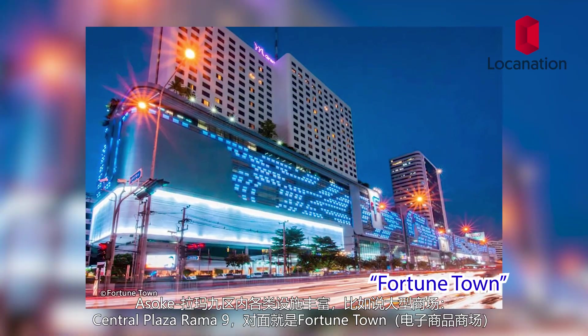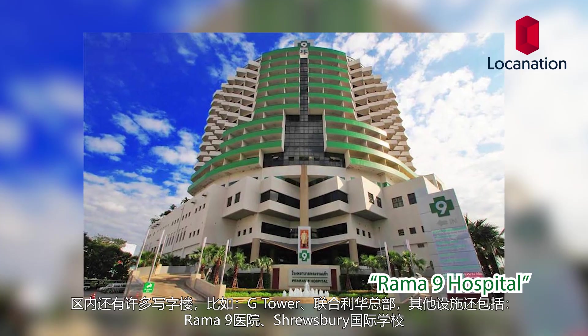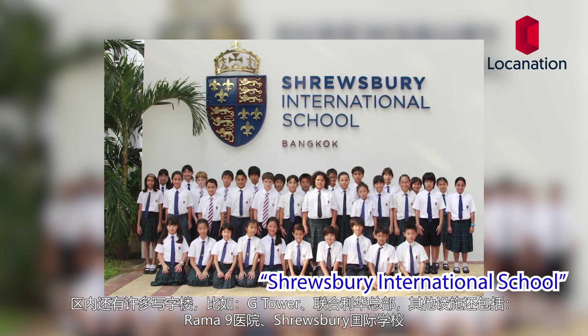The Asok Rama 9 area has got it all. We have some really nice shopping malls like the Central Plaza Rama 9, and just across the street we have Fortune Town. This area is also surrounded by Grade A office buildings like the G Tower and the Unilever Thailand Headquarters. Other amenities in the area include the Rama 9 Hospital and the Shrewsbury International School.